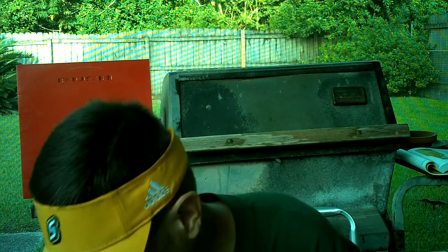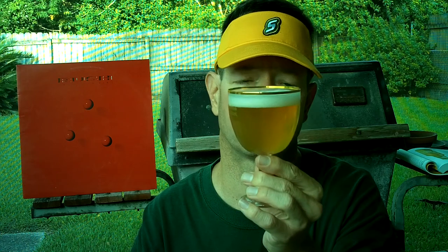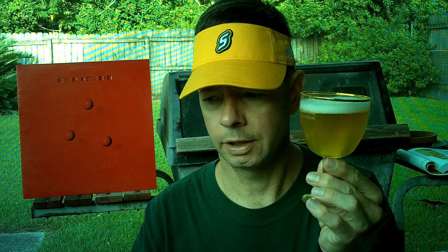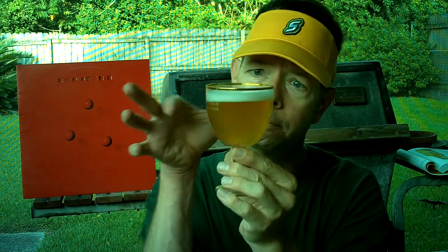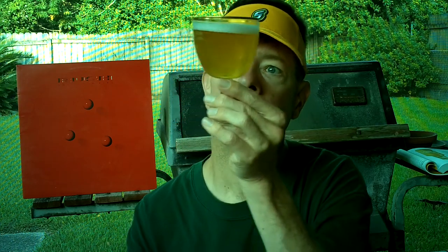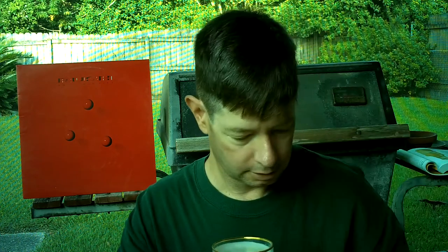They said to tip the glass and I did not — I saw that on the website. They were basically saying to do that to get the proper head and to keep the yeast out, but I'm going to pour the yeast in. Clear, bubbly, yellow-golden appearance. Definitely some little particles in there — looks kind of like champagne.